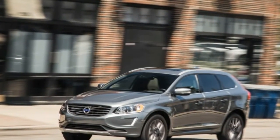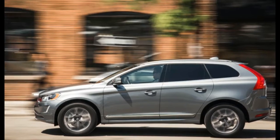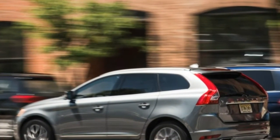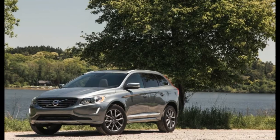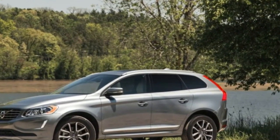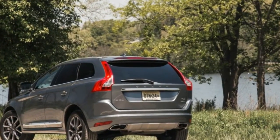Volvo's XC60 crossover, which debuted as a 2010 model and was last updated for 2014, is a competent and sophisticated luxury utility vehicle when viewed in isolation. But park one next to the brand's excellent new XC90 SUV, and its grey hairs immediately become apparent — an observation made in our review of a front-wheel drive 2015 T6 model. With so many newer alternatives in the white-hot crossover class, simply adding all-wheel drive to a similar T6 model doesn't change the XC60's aged status.